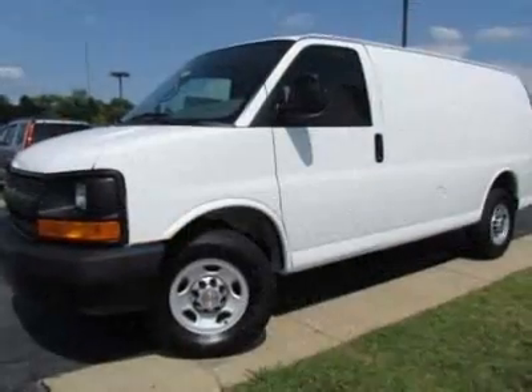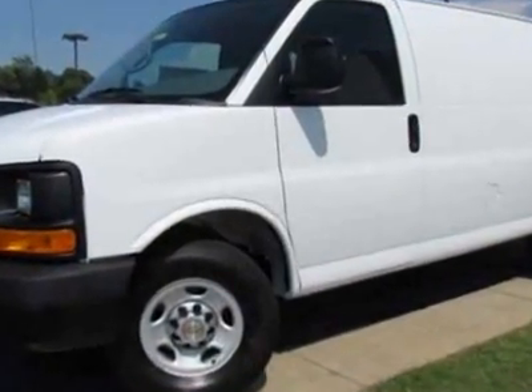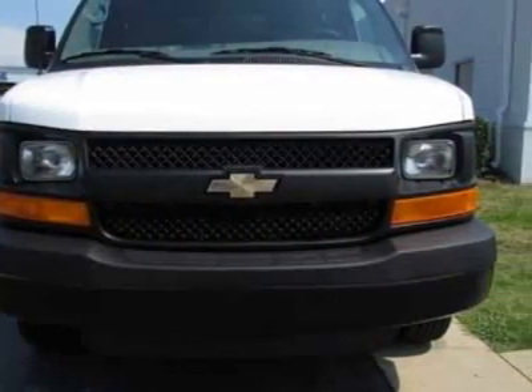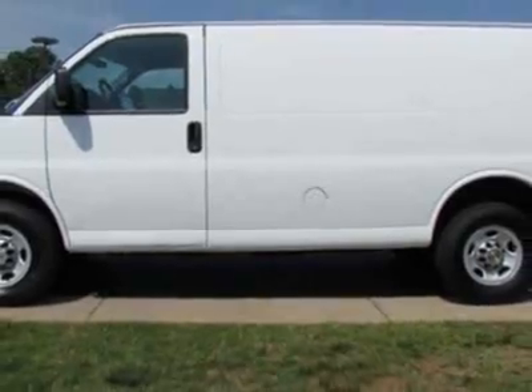The seating arrangement includes driver and front passenger high-back buckets. Call 866-409-3464 or email our friendly sales staff today to schedule a test drive.